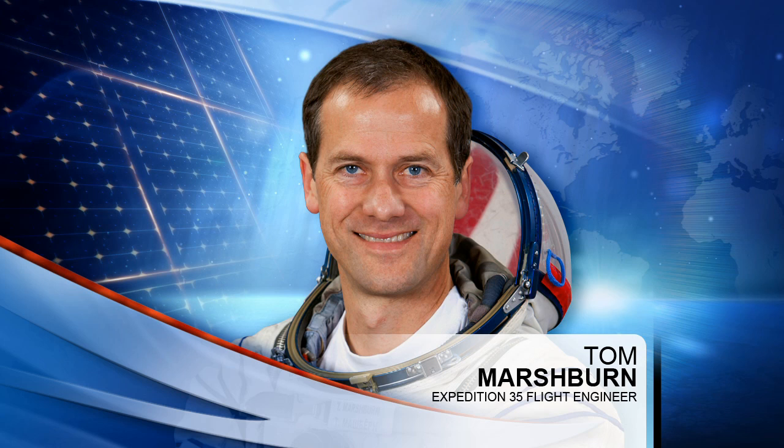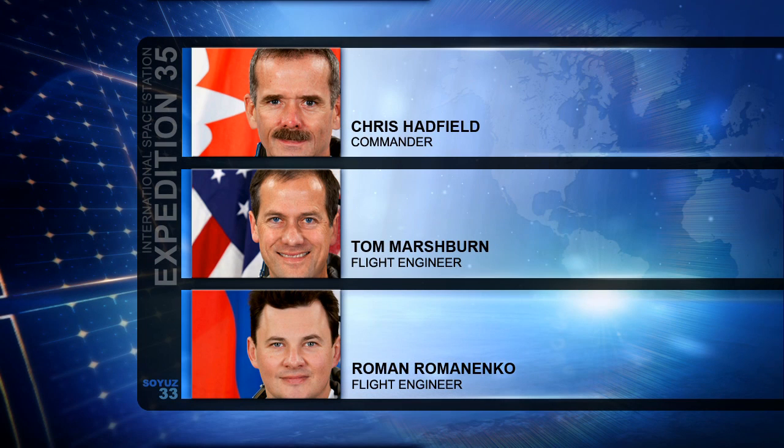Tom Marshburn has also been helping out Chris Cassidy today with a variety of activities, including Robonaut as you just saw. He's also going through some departure preparations. There's quite a lengthy list of items that the crew has to pack up — he, as well as Chris Hadfield and Roman Romanenko, started their process yesterday.